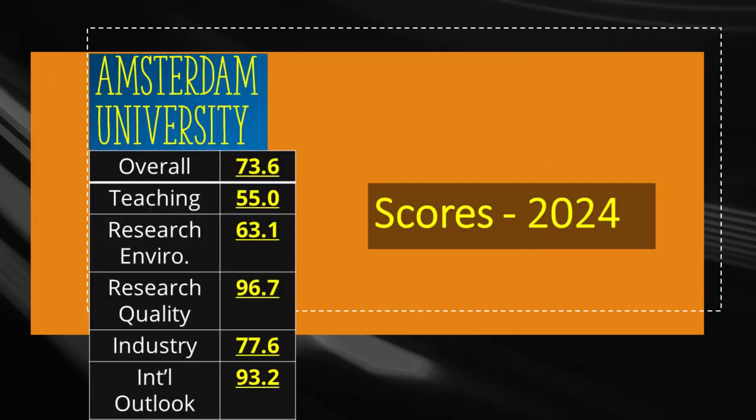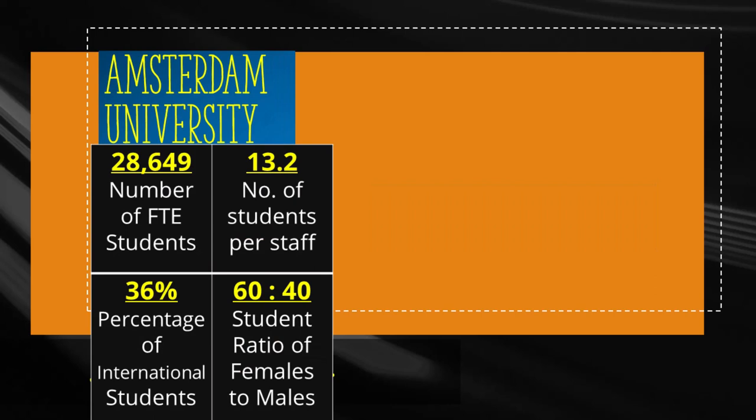University of Amsterdam in the Netherlands has an overall score of 73.6 out of 100 based on teaching, research and other factors. The research quality receives a score of 96.7 while teaching is scored 55. University of Amsterdam was founded in 1632 and has more than 28,000 students, from which 36% or more than 10,000 are international.